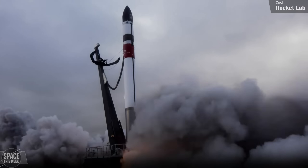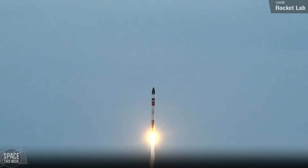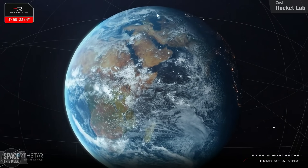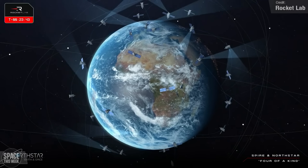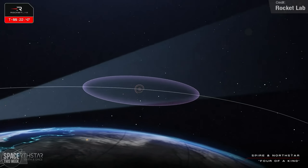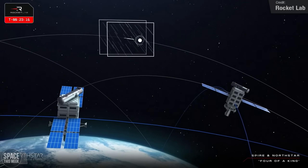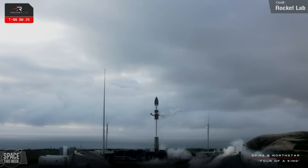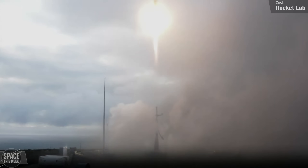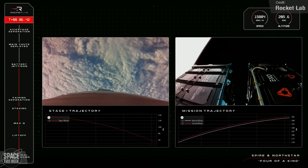Rocket Lab successfully launched their first Electron mission for 2024 on Wednesday, dubbed 'Four of a Kind' because it carried four satellites to low Earth orbit. These are space situational awareness satellites that will monitor near-Earth objects from space, tracking orbital determination, collision avoidance, and proximity alerts with accuracy within meters rather than kilometers. This is an increasingly important capability given massive constellations like Starlink, OneWeb, and the upcoming Kuiper. The Electron first stage sported a red band at its top — the indicator of a first stage recovery mission — and we got the best-ever views of a Rocket Lab booster recovery so far.